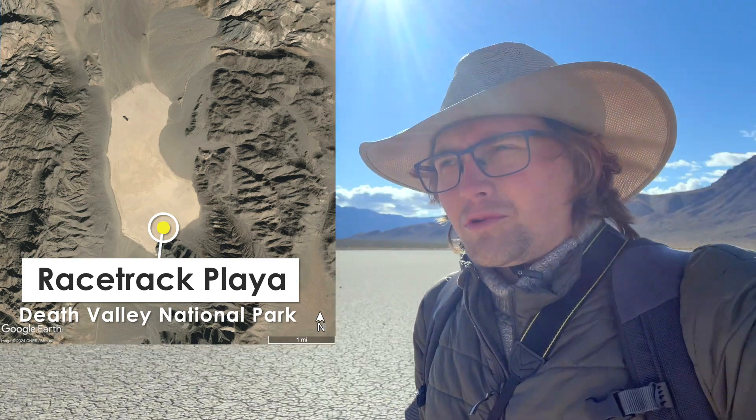The Racetrack Playa is a large lake bed in the Cottonwood Mountains in the northwestern section of Death Valley National Park. It's somewhat famous on paranormal pseudoscience websites as being the place where magical rocks get possessed by magnetic vortices and move across the lake bed on their own accord, but the truth is much more perhaps mundane, but also fascinating — these conditions exist in the natural world.